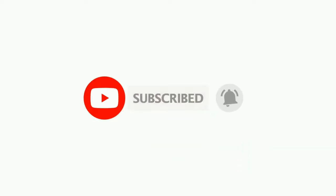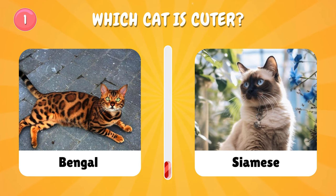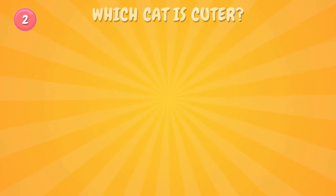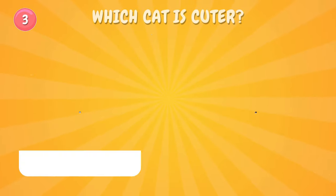Number one: which cat is cuter? Number two: which cat is cuter? Choose one — let us know in the comments which one you chose!